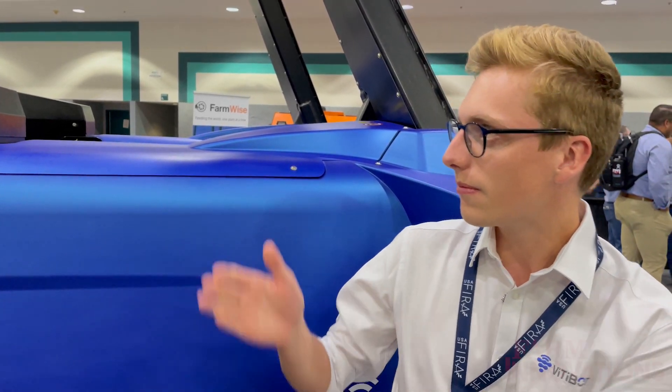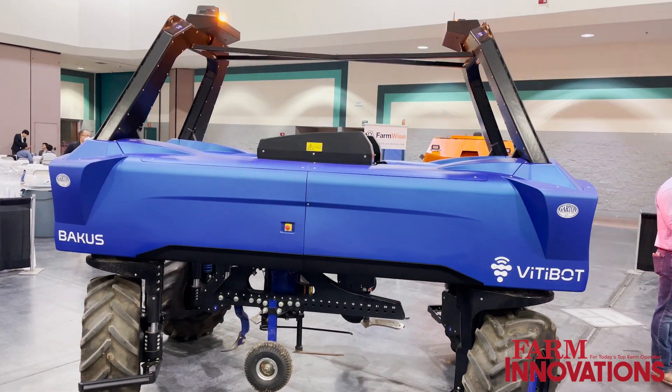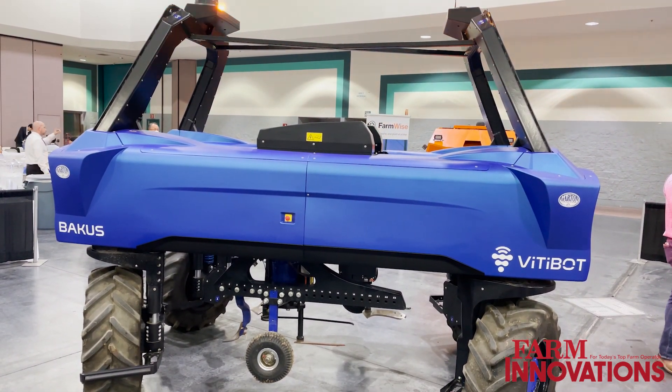Hi, I'm Julian. I'm a mechanical office technician, so I do basically all the design of the robot. What you can see here is Bacchus, an electric autonomous tractor for the vineyard.